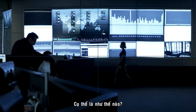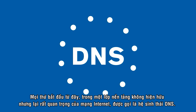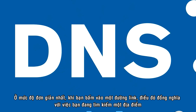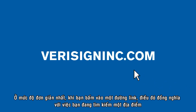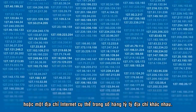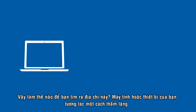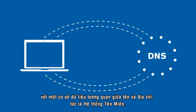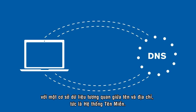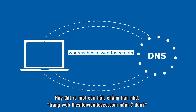It starts here, in an unseen but vitally important foundation layer of the Internet called the DNS ecosystem. At its most basic level, when you click a link with a name in it, you are looking for a place — one specific Internet address among billions and billions. How do you find this address? Your computer or device silently interacts with a globally distributed name-to-address mapping database, the Domain Name System itself, asking the question, for example, where is the site I want to see dot com?